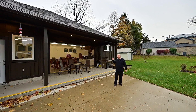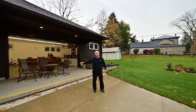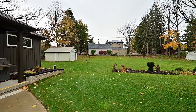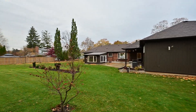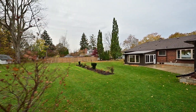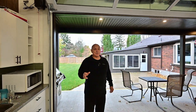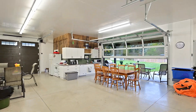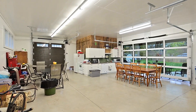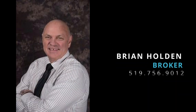On top of all the fun you can have here, you have a fantastic yard. You really got to see this one in person. Call me, Brian Holden — I will show it to you. We'll see you next time.